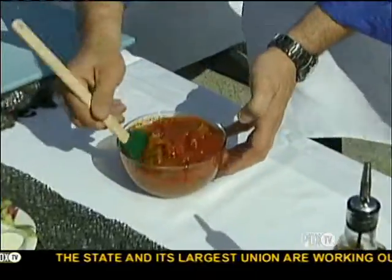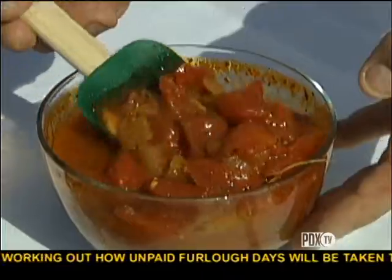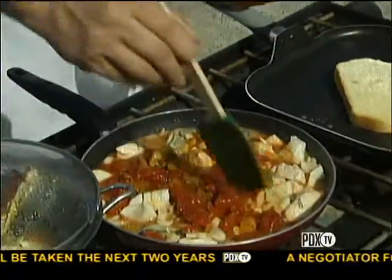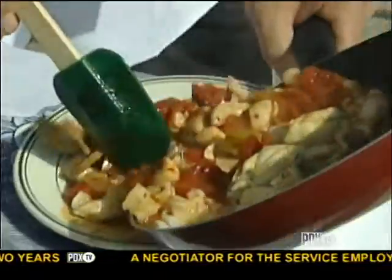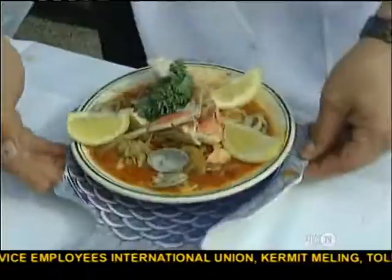Now we're going to take this right here with the onions and the mushrooms and the tomatoes and the seasoning, and we're going to add that in. That's going to simmer for just a couple more minutes, and then we're ready to tie this all together to make our dish.